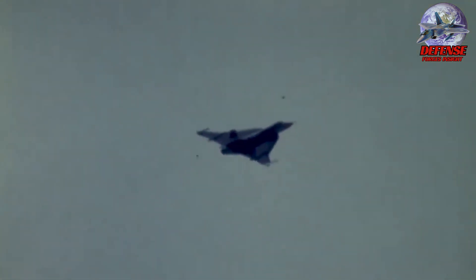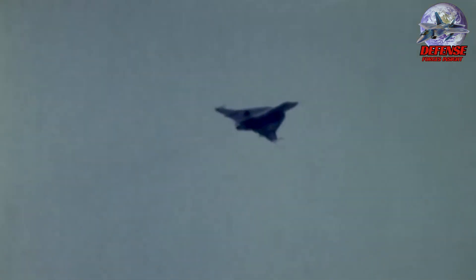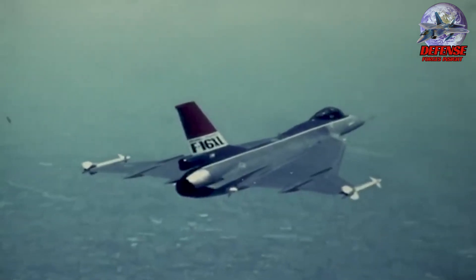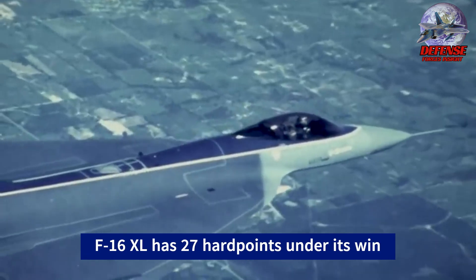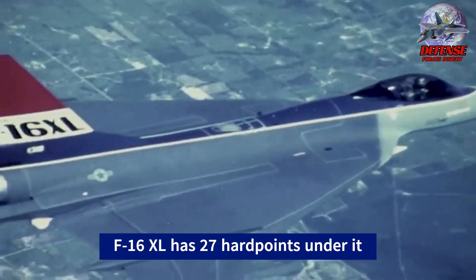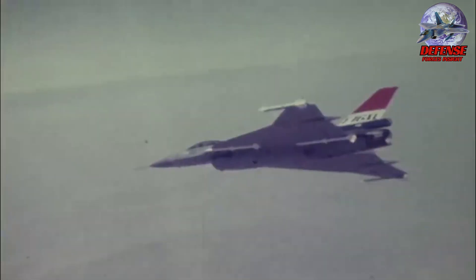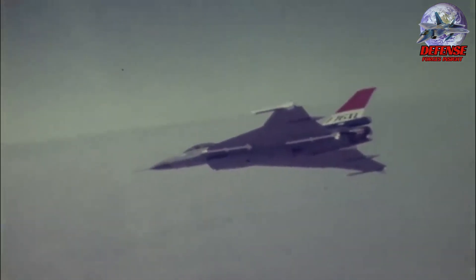The increased size of the F-16XL wasn't just a scaled-up F-16 — it featured larger dimensions and a longer airframe, allowing for more internal weapons storage and additional hardpoints. The F-16XL boasted ample space for weapons externally while maintaining a clean aerodynamic profile and reducing drag. It had 27 hardpoints scattered across the wings and fuselage, allowing for a staggering amount of ordnance to be carried.